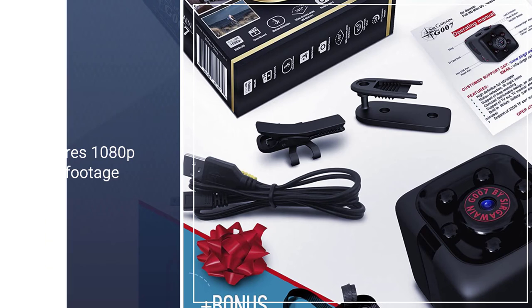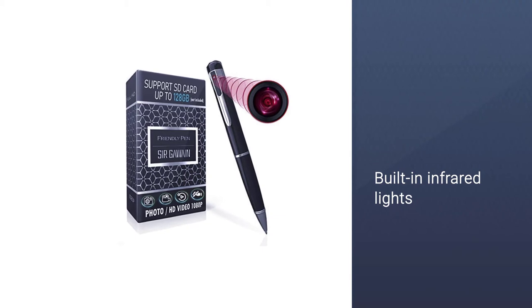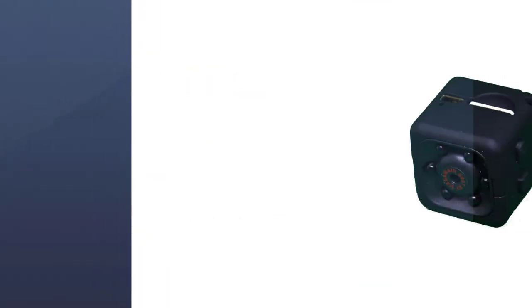The footage is captured on a micro SD memory card (not included). The only downside is that the camera only supports memory cards up to 32GB.